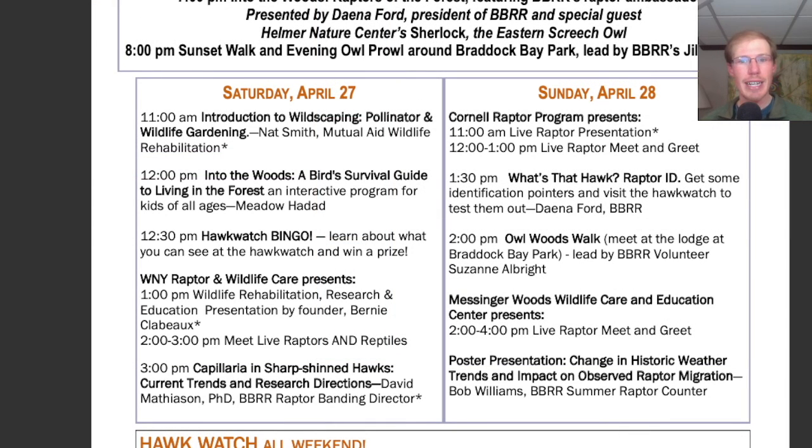Taking a look at the Bird of Prey Days schedule for tomorrow: starting off we have the Cornell Raptor Program presenting a live raptor presentation at 11 a.m., followed by a meet-and-greet from 12 to 1. At 1:30 p.m., we have 'What's That Hawk? Raptor ID,' where you get to learn about identification and then come out and test it out at the Hawk Watch.